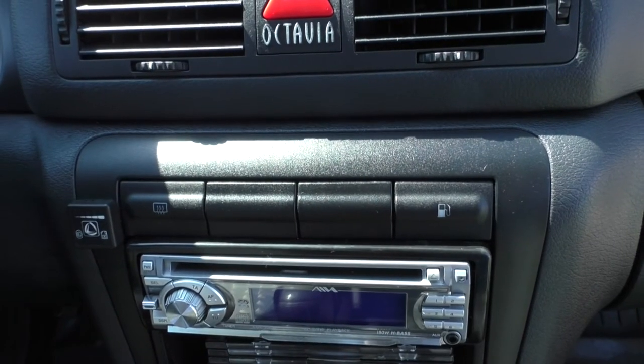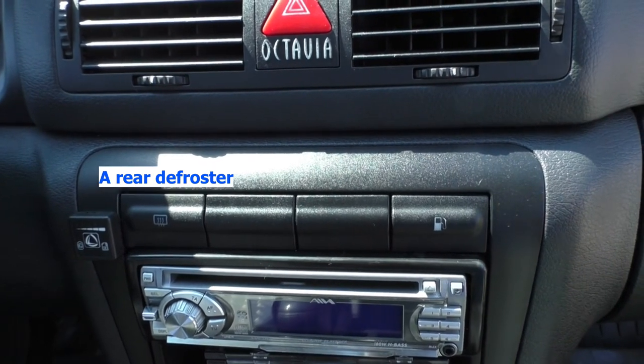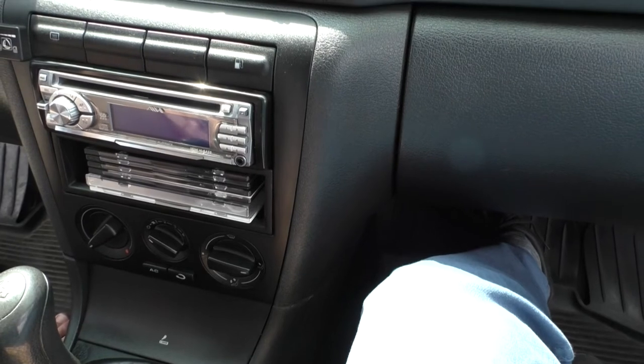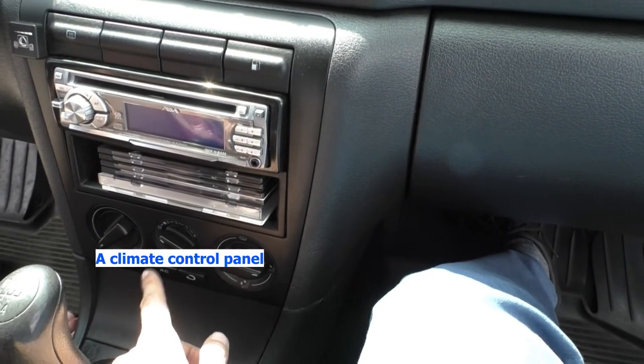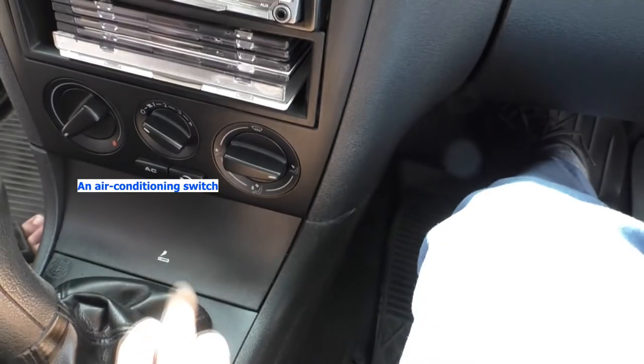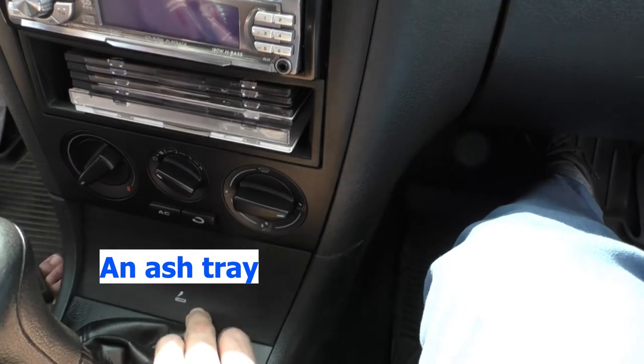Beneath the central vents, you have a fuel cap opener, a rear defroster and a radio. When looking down, there is a climate control panel with ventilation control knobs and an air conditioning switch. And right at the bottom, there is an ashtray.